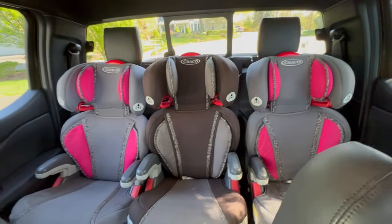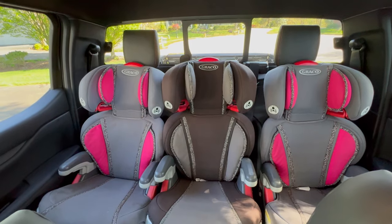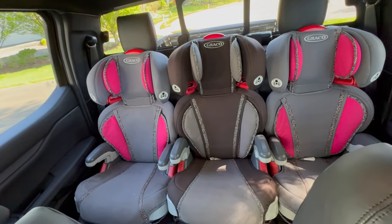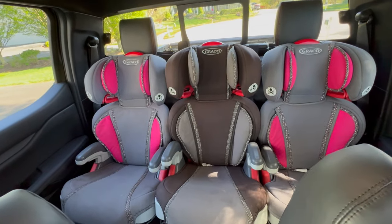So three car seats across in the back seat of a Ford Ranger Raptor. Now I'm going to go put them back on the street corner so someone else who actually has kids that still need car seats can have these.